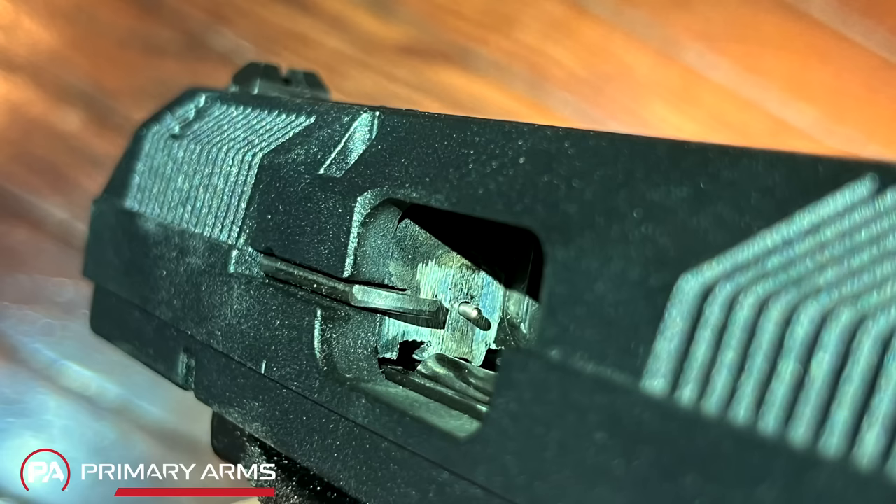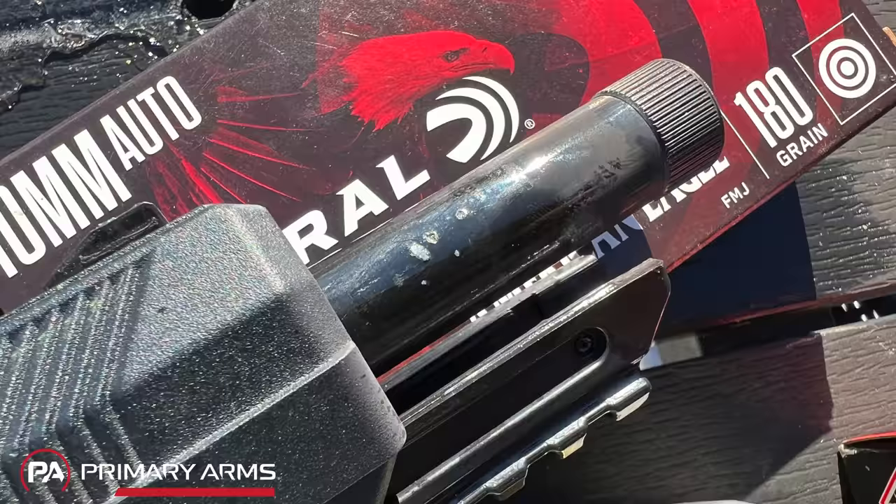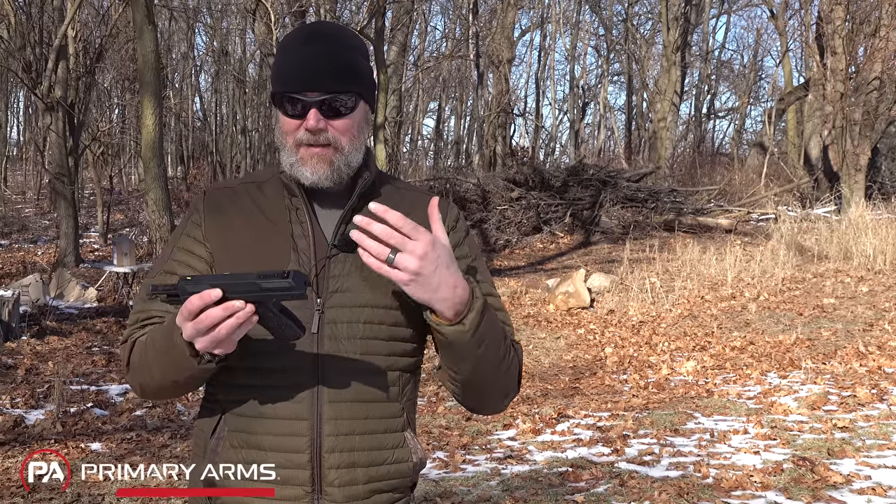Like just about every Hi-Point firearm, when we first took this thing out of the box and looked it over, we did notice some really rough machine marks. On the breech face it looks like somebody took a wheel grinder to it. On the underside of the slide, it looks like somebody took a grinder to it, and unevenly so. They're very crudely put together — my example had a big dent in the barrel right out of the box, brand new. So they're not going to be things of pride for most people.